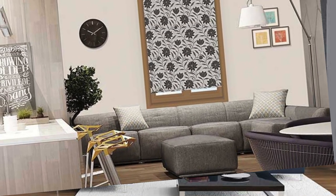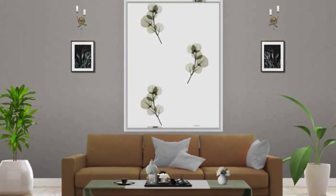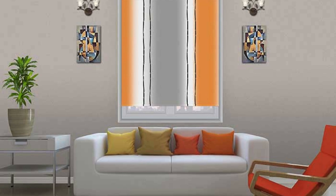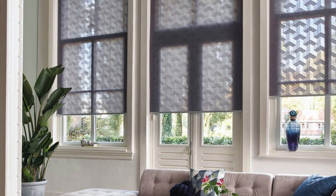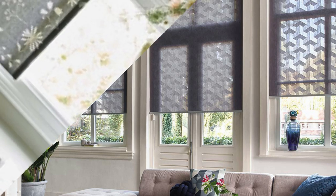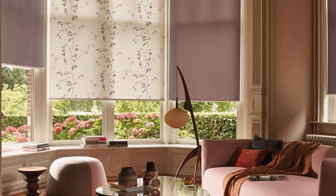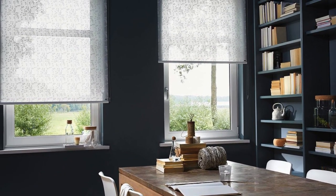Roller blinds are a sought-after choice for both residential and commercial interiors. The extensive range of available colors, patterns, and textures allows homeowners and designers to choose roller blinds that harmonize with various decor styles, whether the clean lines of a modern minimalist space or the timeless elegance of a more traditional setting. Their inherent sleek and compact design makes them well-suited for environments with limited space, providing an unobtrusive yet effective window-covering solution. The smooth surfaces are resistant to dust and dirt, ensuring easy cleaning with just a simple wipe.